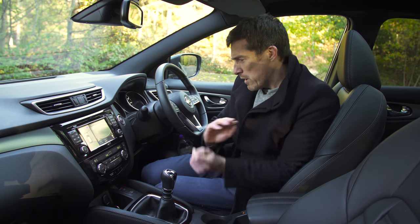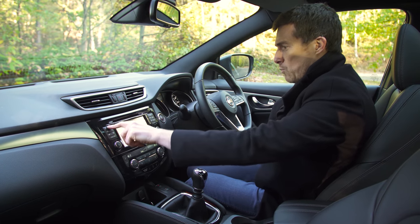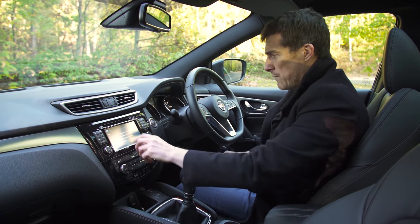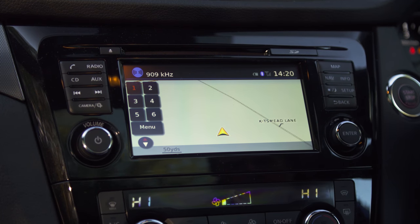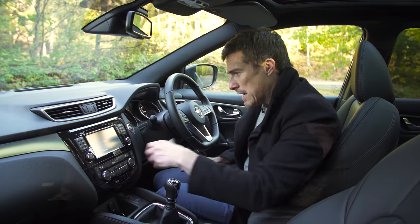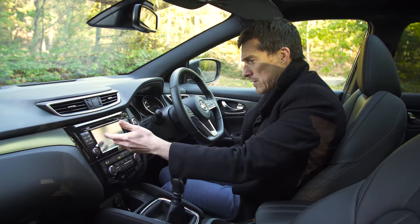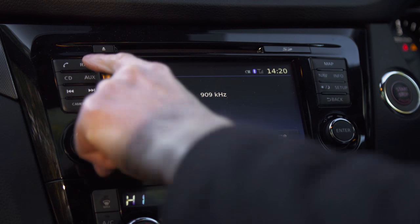Now let's move on to the infotainment system. To use, it's okay — you've got these physical shortcut buttons which are nice and easy to use while driving. The rest of the infotainment system is fairly logical and not too difficult to navigate, but the problem is it's a little bit slow to respond at times and the graphics are just a little bit dull.